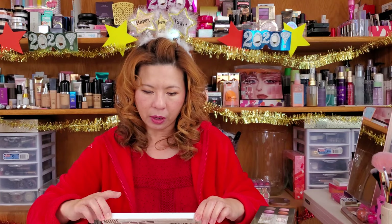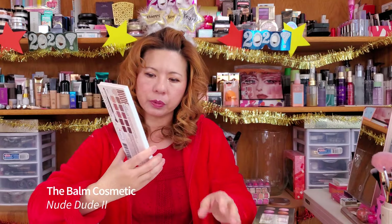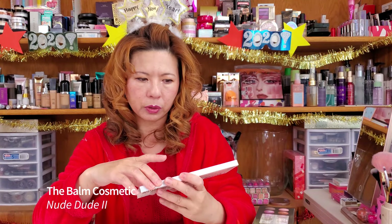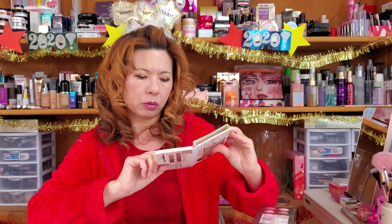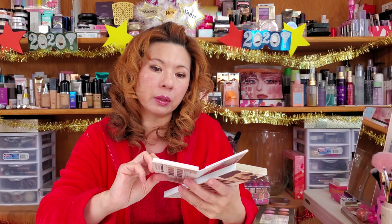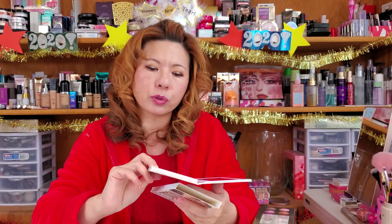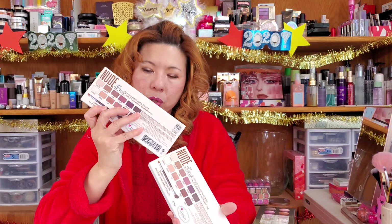Next up are the eyeshadow palettes. First one is from The Balm, called Nude Dude Volume Two. You take it out from the sleeve — same packaging front and back. It comes with a blush and has a long mirror inside. All neutral shades, very practical, from light to dark. This has been around for a few years, but you can find a lot of tutorials on YouTube if you want to create some looks with it.